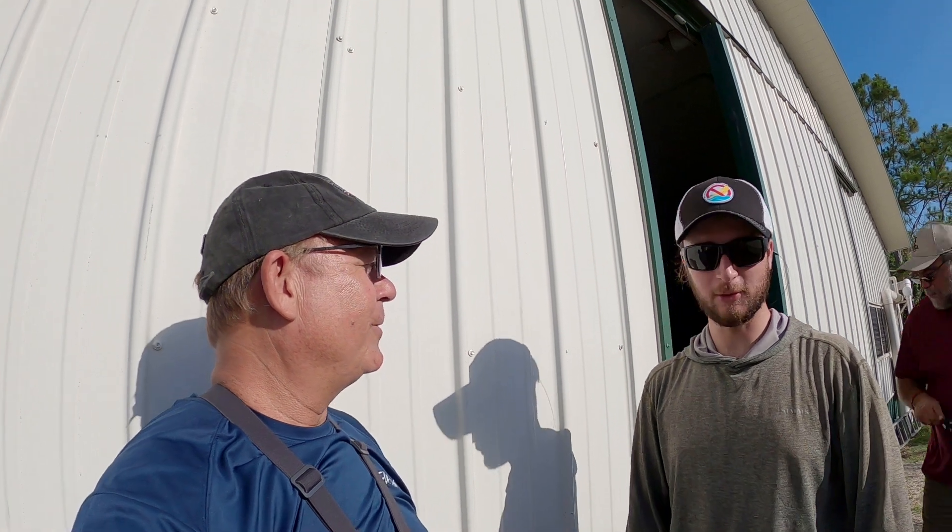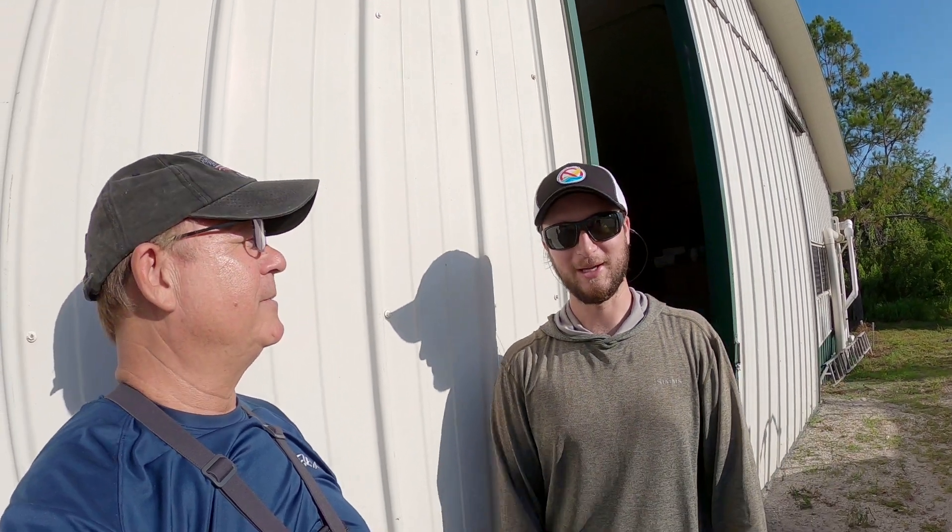Salt Strong invited me to come out. This is Cameron, one of their representatives, just volunteering. Guys are going to be releasing some redfish today, and Salt Strong has been a part of helping raise them. Basically, to celebrate hitting 30,000 insider members last year, we decided to fund this project to put 30,000 redfish back in the water — one for each insider member we had. Here we are today, and it's finally time to put them in the water.